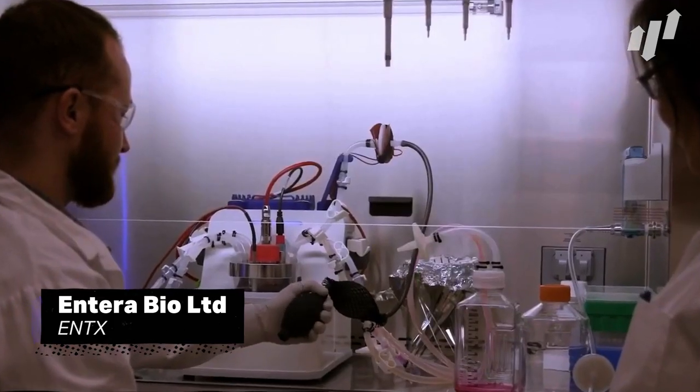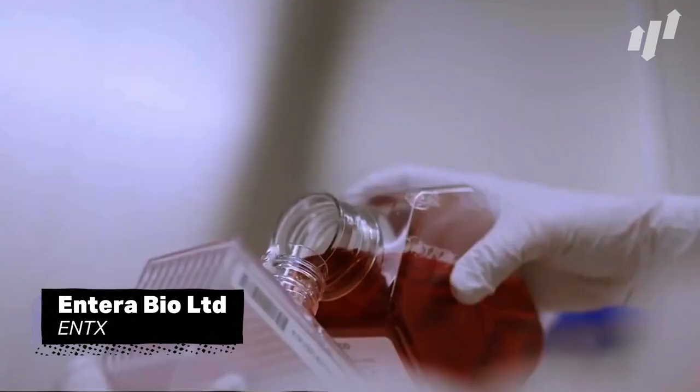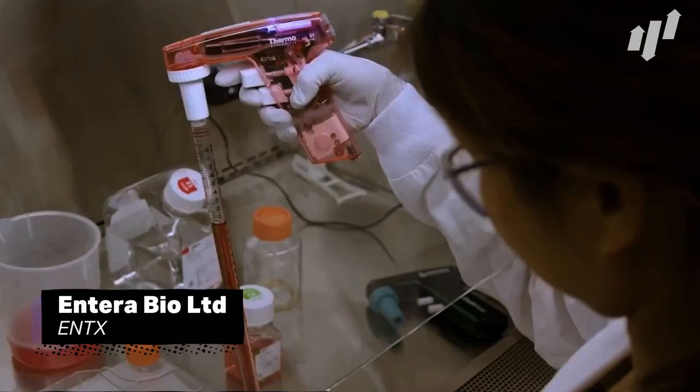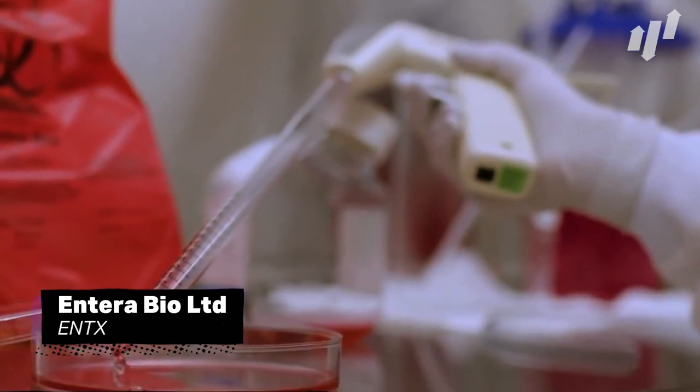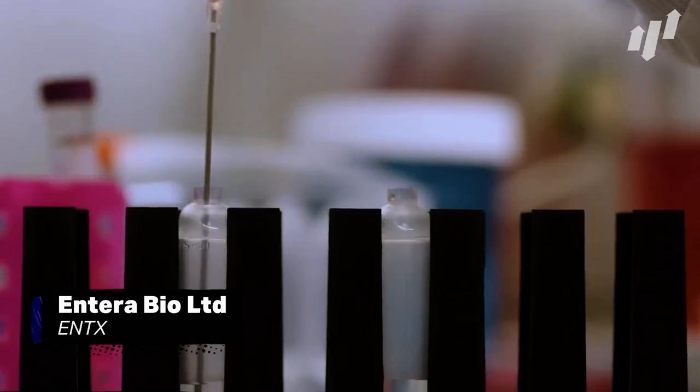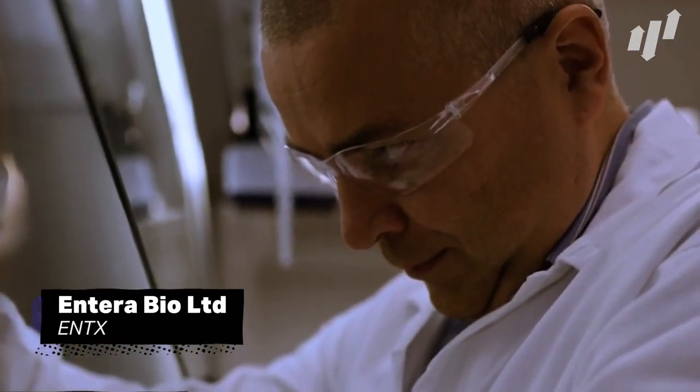Shares have ticked up slightly as of late, as its osteoporosis drug passed Phase 2 testing, but the company still has a way to go before products reach the market. Entera is working hard to fast-track these drugs into production, so now could be a great time to add this stock to your portfolio.